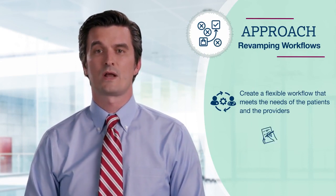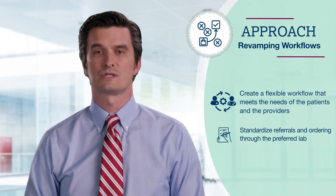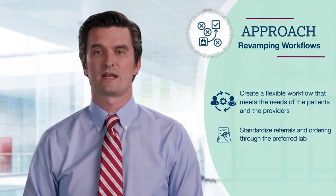With this new approach, we standardized referrals to genetic counselors and streamlined our germline and somatic testing ordering process through our preferred testing lab.